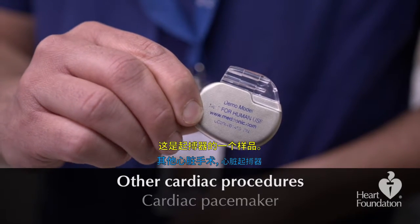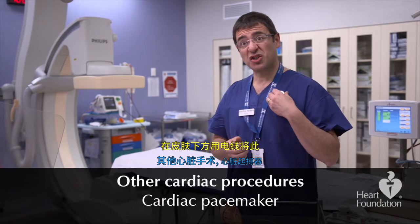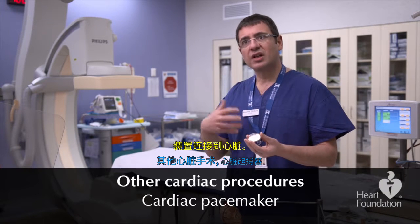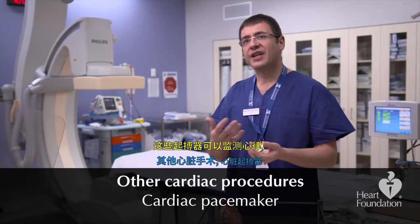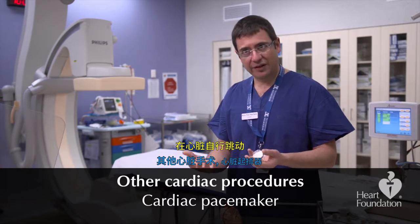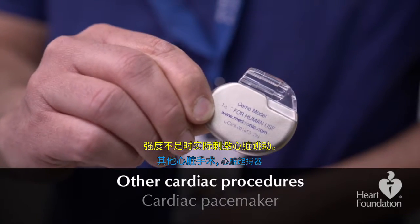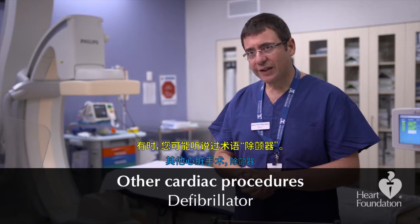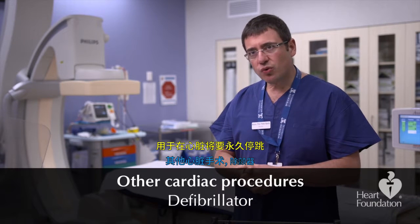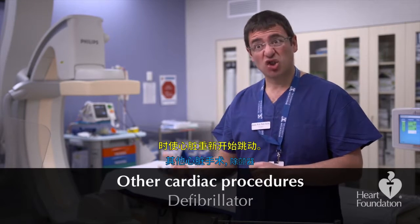This is an example of a pacemaker. Pacemakers are little devices that typically sit beneath the chest and under the skin, with wires connecting the device to the heart. They can monitor the heart rate and stimulate the heart when it is not beating strongly enough on its own. Sometimes you might hear the term defibrillator — a defibrillator is a specific type of pacemaker used to restart the heart if the heart were to ever stop.